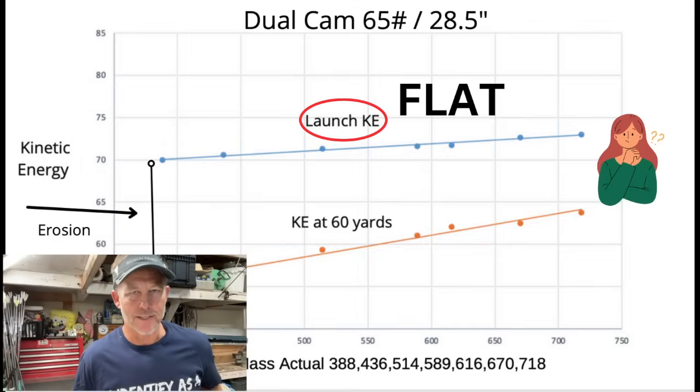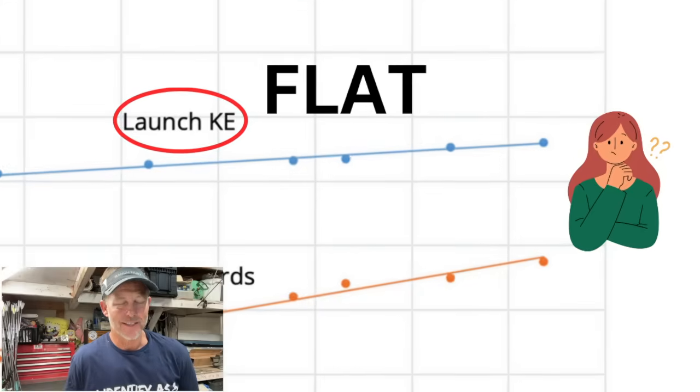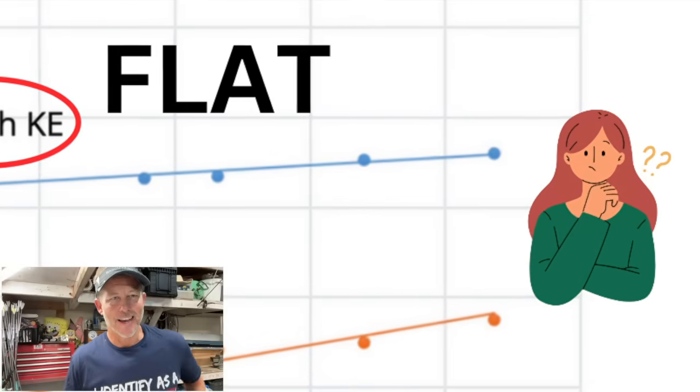So we can agree that at launch, the kinetic energy of an arrow system is flat. Never mind the fact that the kinetic energy at the target at 60 yards out of this bow and every bow we've tested is higher at 60 yards for the heavy arrows than the light arrows. The last time I shot a deer this far away is never. The closest one I ever shot was probably four yards with a long bow, straight down, shot straight through. She hopped three times and tipped over. It was awesome.